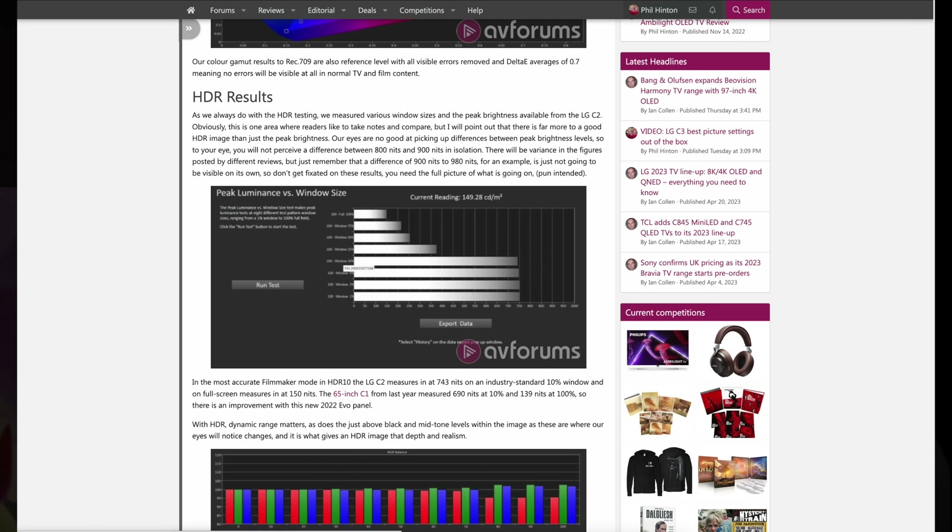In the Filmmaker HDR mode, we measured 816 nits on an industry standard 10% window and full 100% white at 159 nits on the C3. Last year's C2, tested in the same way, measured 743 nits on the 10% window and 150 nits full screen. So there's no huge perceivable difference between the two models, with the extra processing on the C3 being the only real difference as they both use the same panel. Peak brightness is just one factor which makes up an HDR image — image processing and tone mapping are also very important factors to consider.